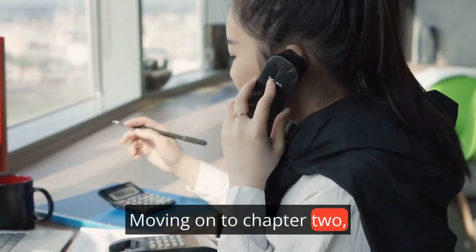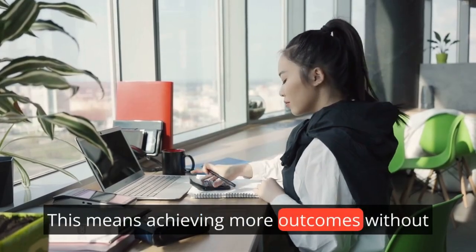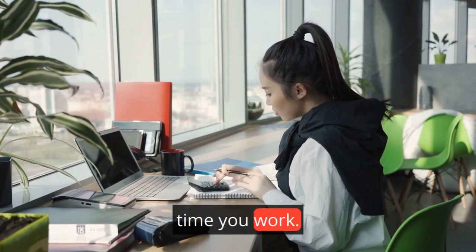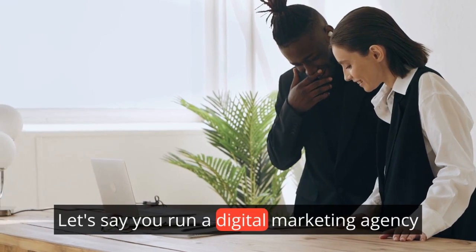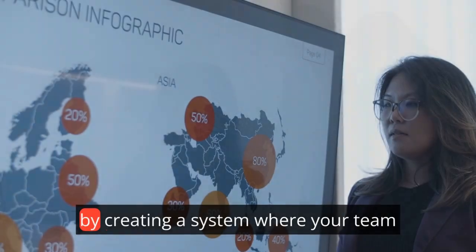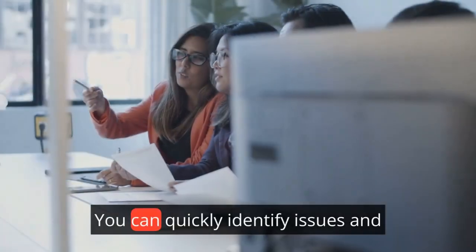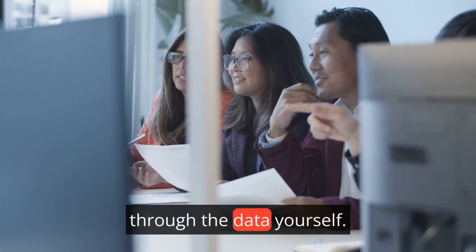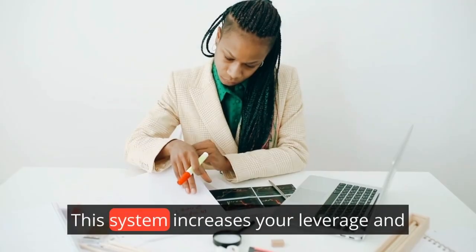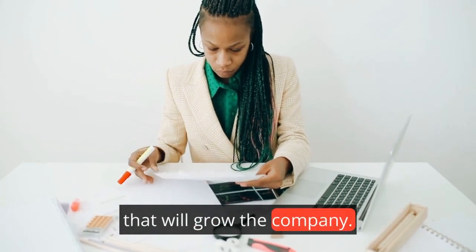Moving on to Chapter 2, we delve into the idea of managerial leverage — achieving more outcomes without necessarily increasing the amount of time you work. Let's say you run a digital marketing agency. By creating a system where your team members report daily metrics, you can quickly identify issues and opportunities without having to dig through the data yourself. This increases your leverage and allows you to focus on strategic decisions that will grow the company.